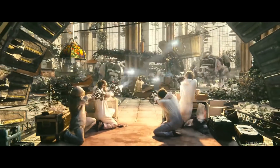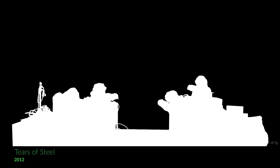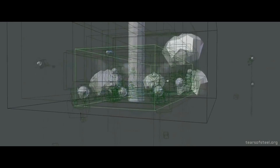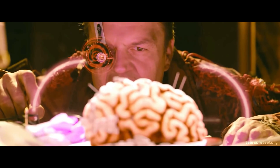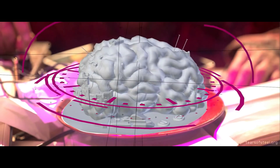Almost anyone interested in 3D graphics has heard about a software called Blender. However, a lot of people tend to think that Blender being free makes it a program for amateurs — they couldn't be more wrong. Blender is already widely used by the gaming industry, but more and more often we can find information about its use in major movie productions. Here are a few examples.